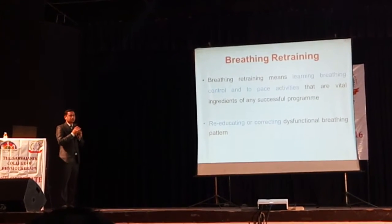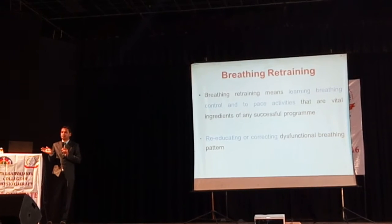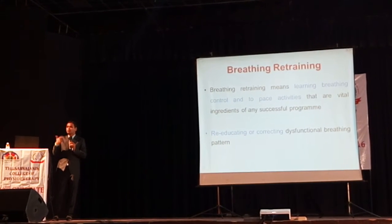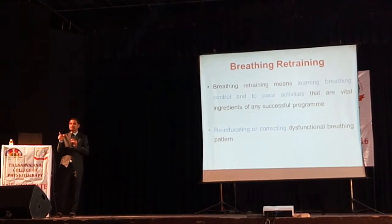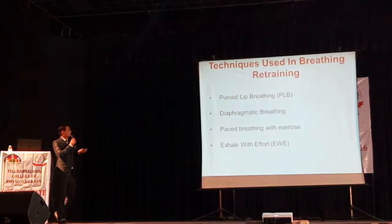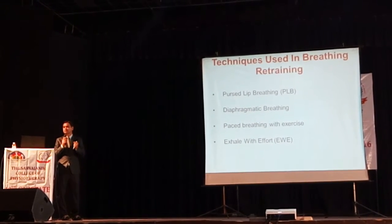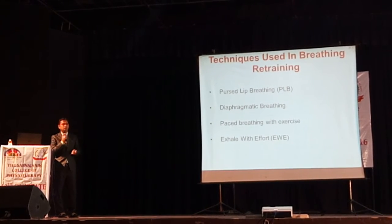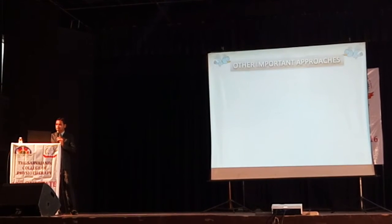Breathing retraining means re-educating or correcting the dysfunctional breathing pattern. In clinical setup we commonly see Biot's breathing, Cheyne-Stokes breathing, paradoxical breathing, and intercostal recession. We have to correct abnormal breathing patterns. Even normal breathing patterns — thoraco-abdominal, abdominal-thoracic, pure thoracic, or only abdominal — if found abnormal as per age and sex, it is our duty to correct them. Techniques include diaphragmatic breathing as the main muscle of inspiration, and paced breathing with different activities of daily living.